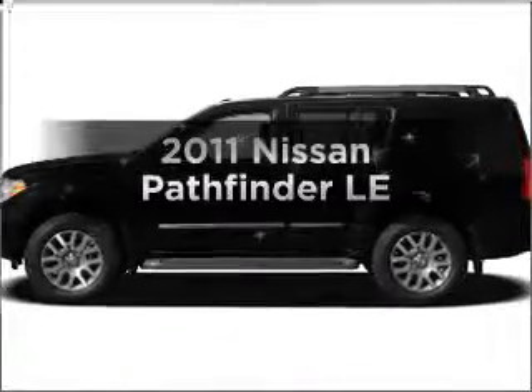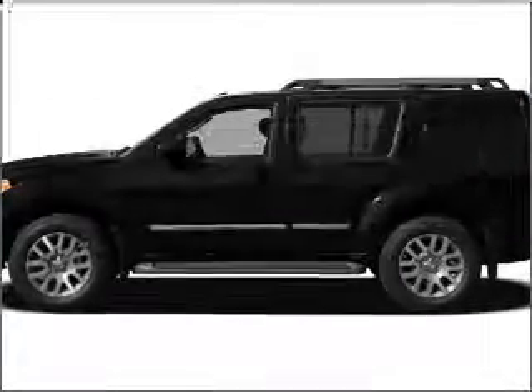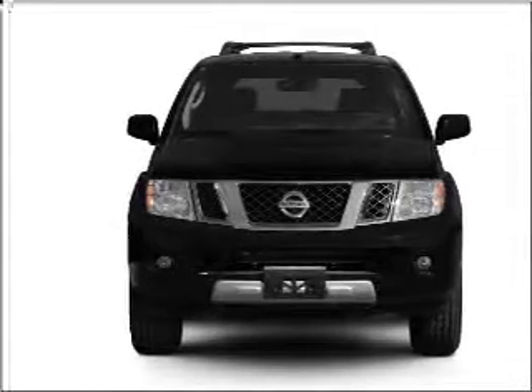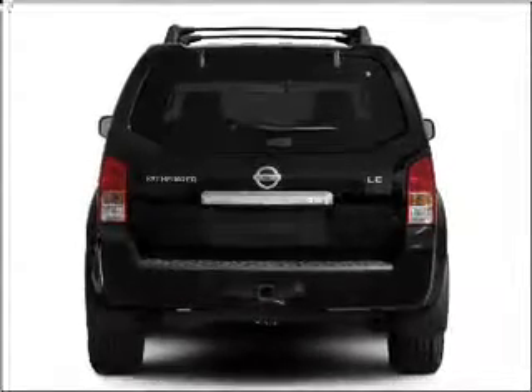Get noticed in this 2011 Nissan Pathfinder. This is the set of wheels you've been looking for, with a solid 6-cylinder engine that responds smoothly to its 5-speed automatic transmission.